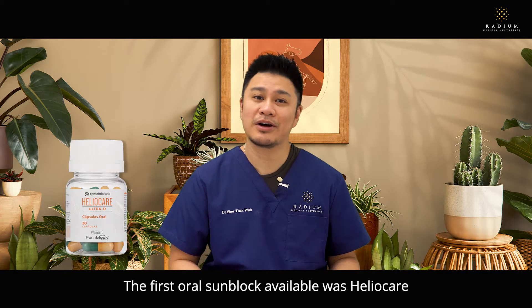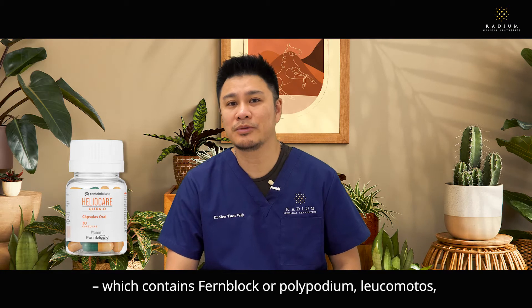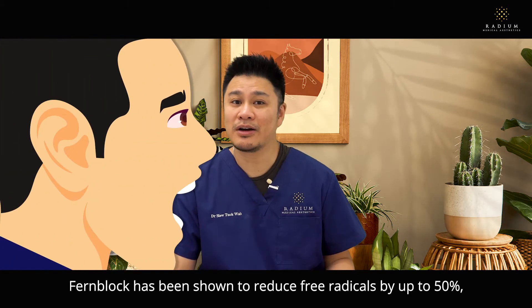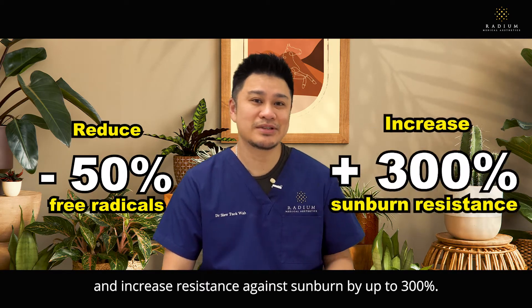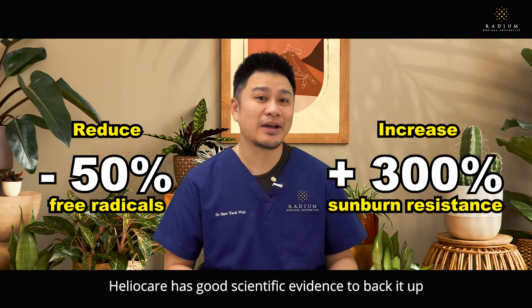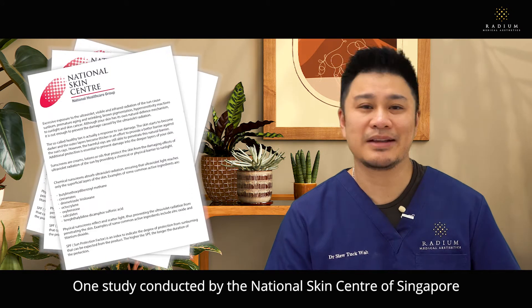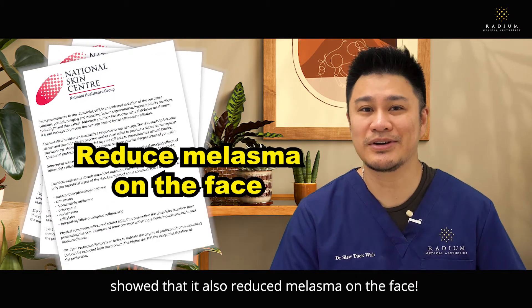The first oral sunblock available was HelioCare, which contains fern block or polypodium leucotomos extracted from a South American fern. Fern block has been shown to reduce free radicals by up to 50% and increase resistance against sunburn by up to 300%. HelioCare has good scientific evidence to back it up, and one study conducted by the National Skin Centre of Singapore showed that it also reduced melasma on the face.